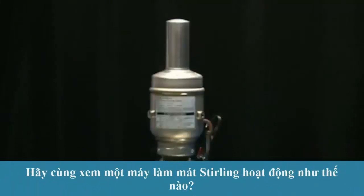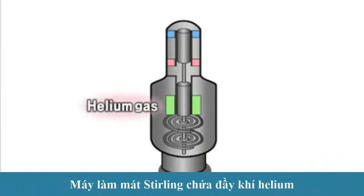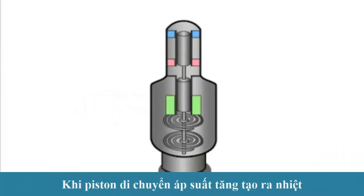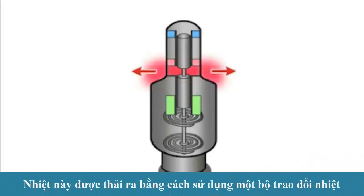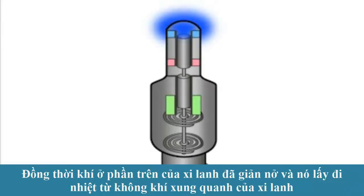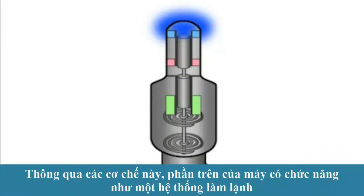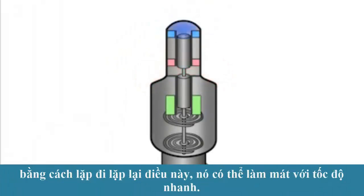Let's see how a Sterling cooler works. The Sterling cooler is filled with helium gas. When the pistons move, it pressurizes, creating heat. This heat is discharged using a heat exchanger. At the same time, the gas expands in the upper part of the cylinder and takes the heat from the surrounding atmosphere. It is through this mechanism that this upper part functions as a refrigeration system. By repeating this over and over, it is able to cool at a rapid speed.